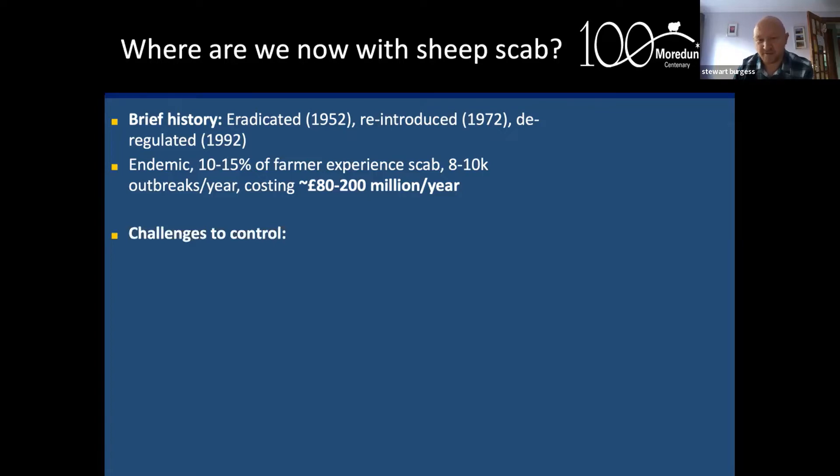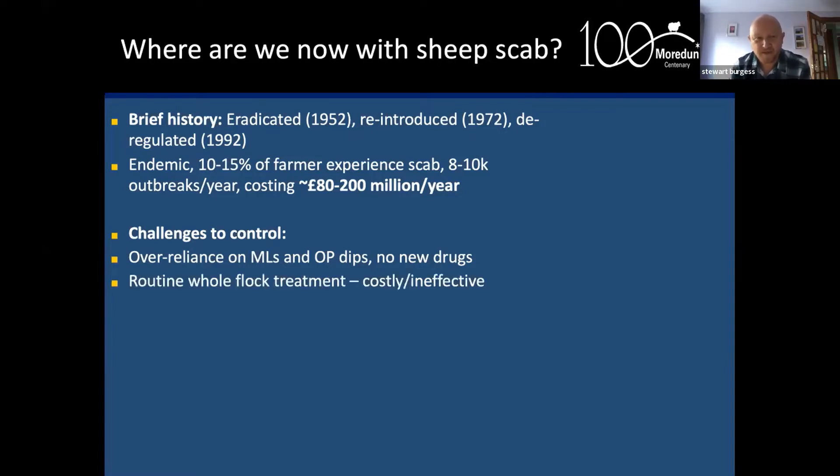We have updated costs on the impact of the disease to the UK sheep industry: somewhere between 80 and 200 million pounds a year — very significant costs on top of the welfare concerns. There are a number of challenges to control. We have an over-reliance on just two classes of drugs: the macrocyclic lactone or ML injectables, and the organophosphate or OP plunge dip. There are no new drugs on the horizon, and MLs are heavily relied on for the control of gastrointestinal nematodes in sheep as well.